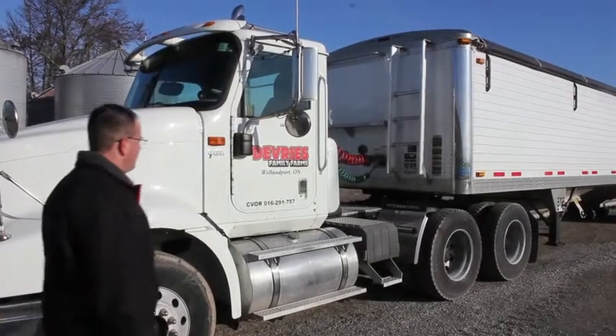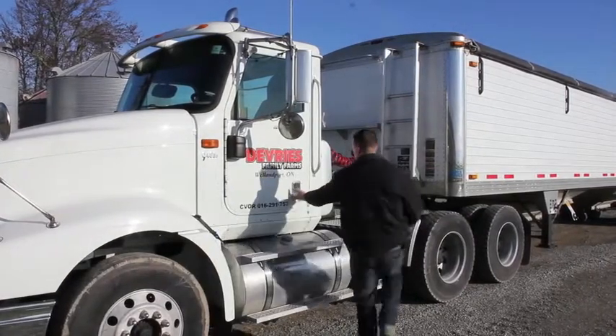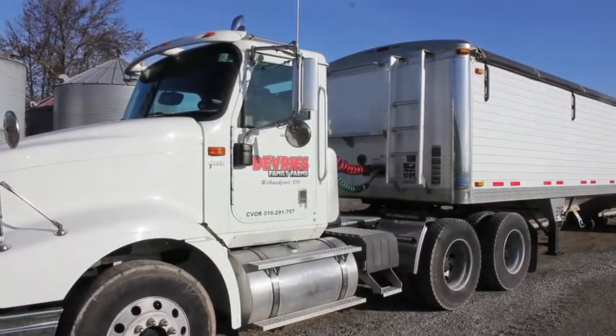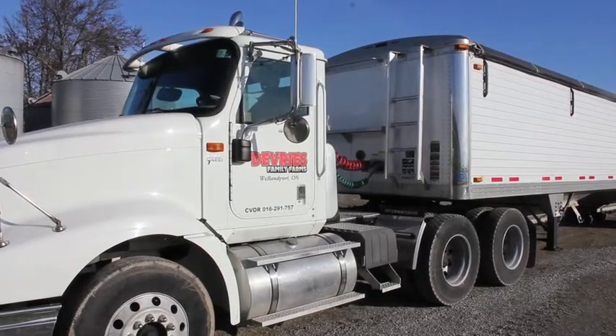The problem weeds that we have are lambs quarters and summer grass, and Integrity took care of the lambs quarters and it suppresses summer grass enough that by the time it canopy'd, it was not an issue. I plan on using Integrity on all my corn in the future.